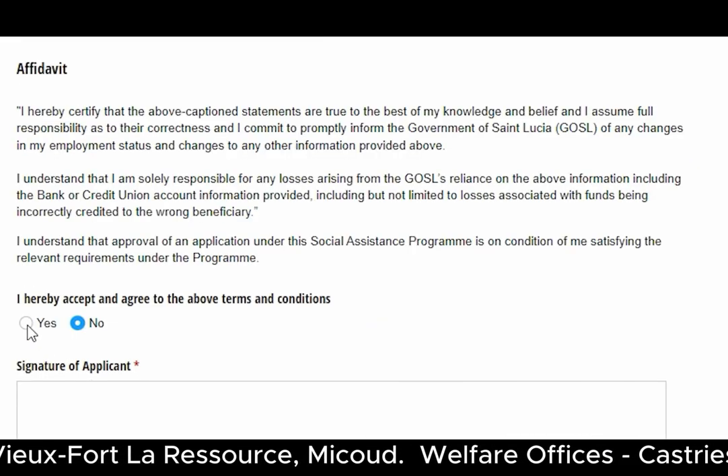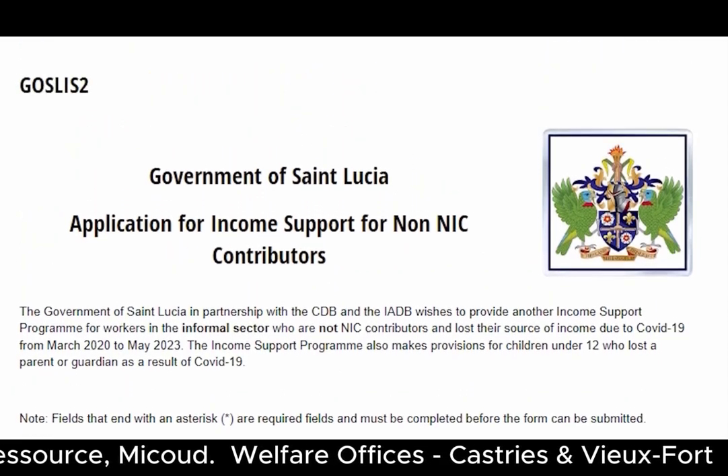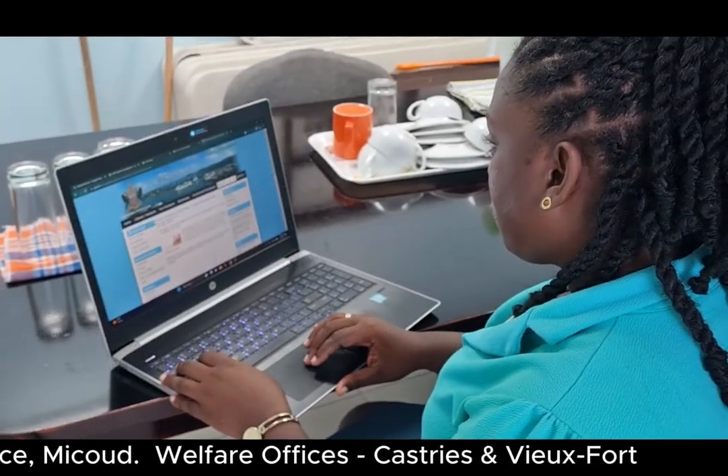Accept the terms and conditions and sign. Don't forget to press submit. The Income Support Program — another government initiative here to help you.